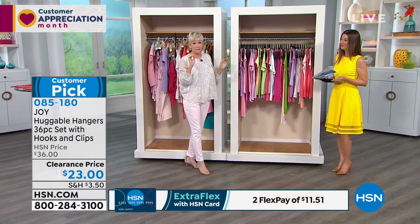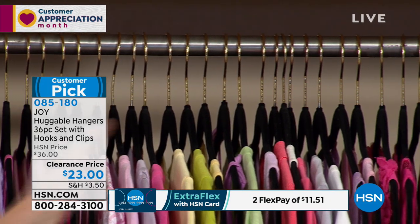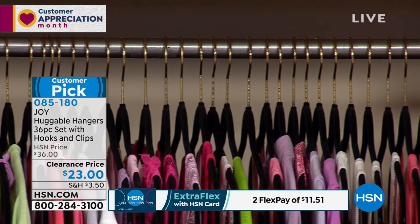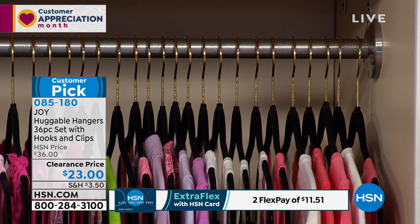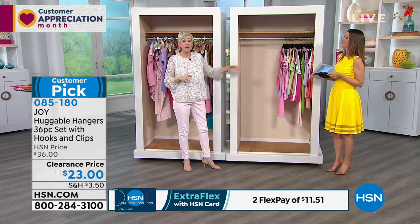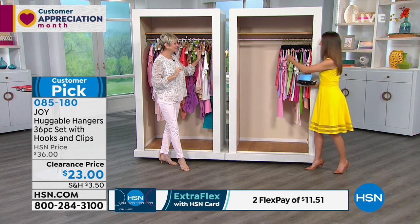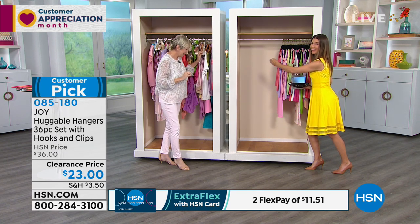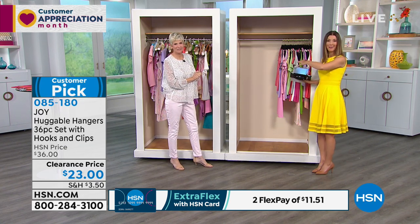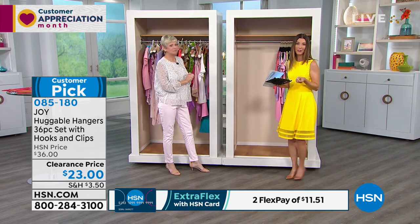With this set that you're getting today, you can literally transform a closet just like the one we have here. You're going to have everything at eye level — nothing is smushed, everything is beautiful, nothing is being damaged. And the best part is you're creating space in your closet. That space means you can go shopping, or you can make room to combine items from different closets, or get a closet back that you'd prefer to store other items in. There's a really great reason to shop today: these are our final opportunities at these clearance prices — this is not coming back into stock here at HSN.